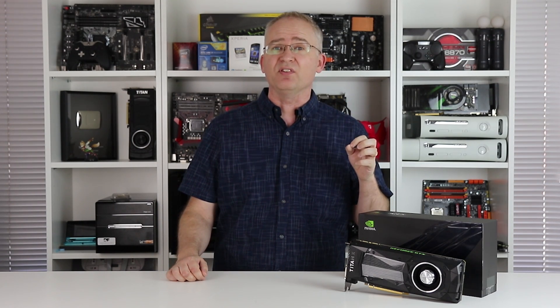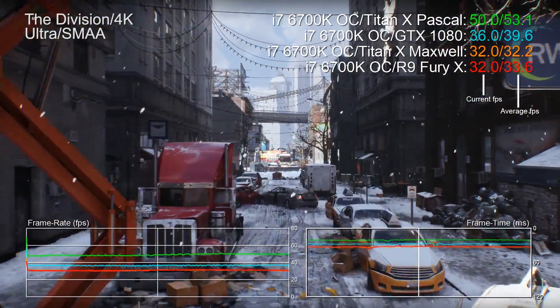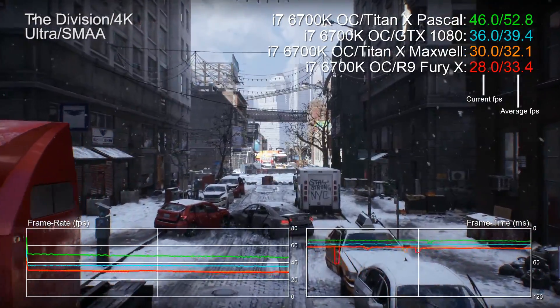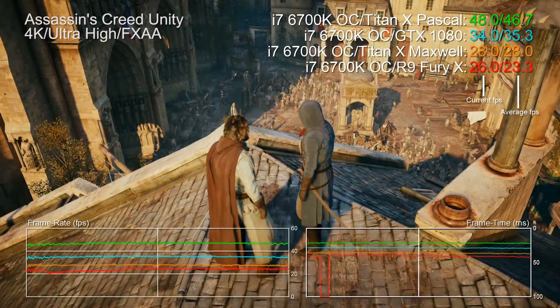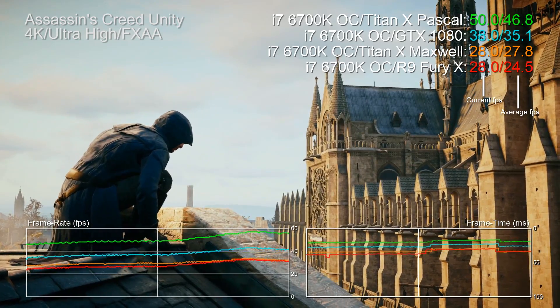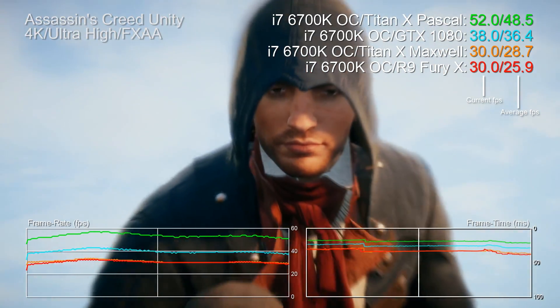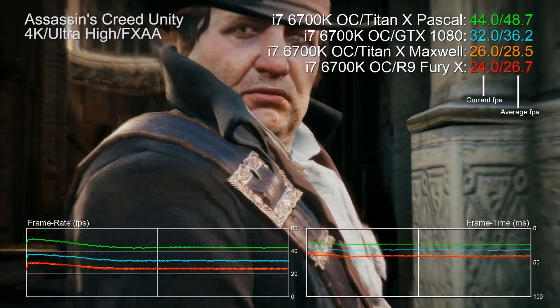But it's the performance you're here for. Titan X results are very interesting — there's a trend to the boosts you're going to get, but also some curious anomalies. In The Division at 4K ultra, it's 29% faster than GTX 1080, 59% faster than the Fury X, and 61% faster than the Titan X Maxwell. Assassin's Creed Unity — an absolute monster of a GPU workout at 4K — is 31% faster than the 1080, 77% faster than Fury X, and 68% swifter than the last-gen Titan X.